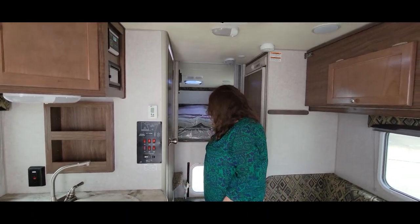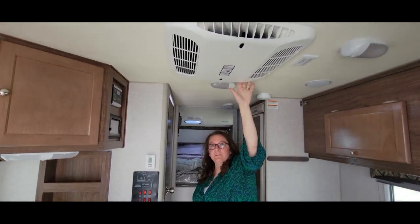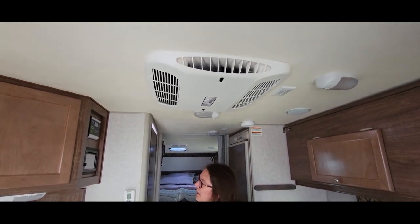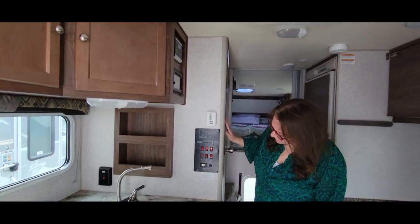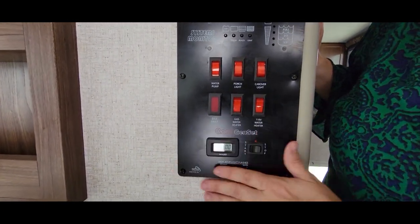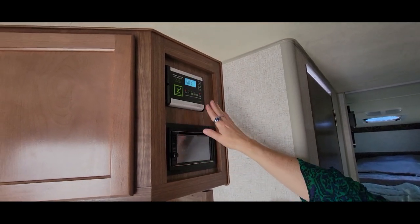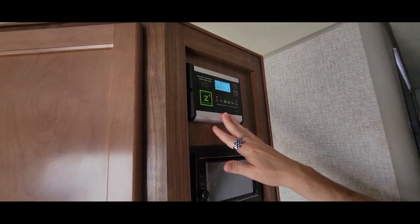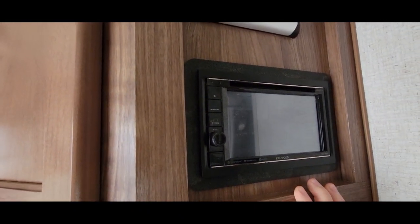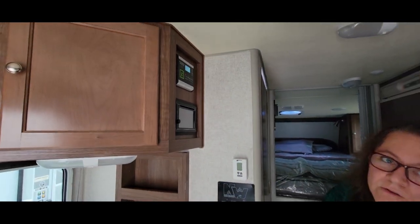There's an AC unit up top — gotta have AC. Right here is your panel for your water pump, porch light, cab-over light, gas, water — everything's right here. Up top is the solar charge controller, so it already has solar panels — we'll show you the roof in a minute. Below that is a Bluetooth audio setup so you can play music. There are speakers on the outside too.